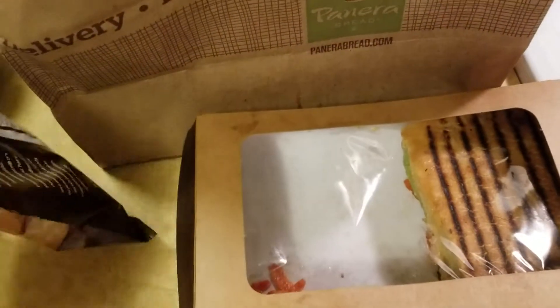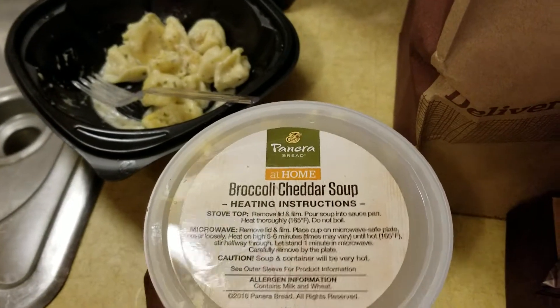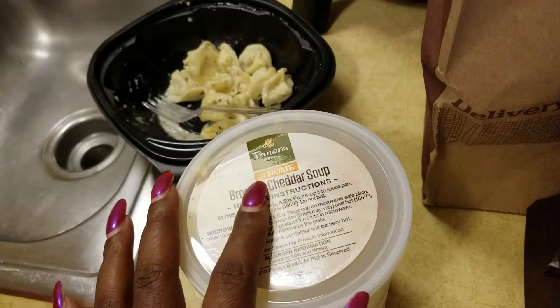The sandwich is pretty good. It came with chips and a caesar salad. I also got the broccoli and cheddar soup.